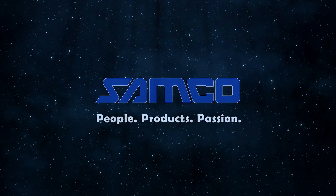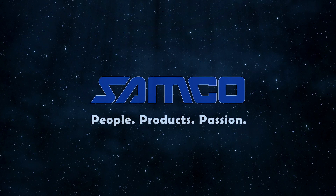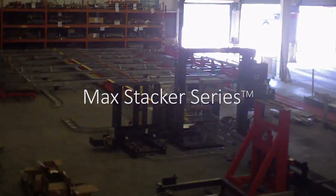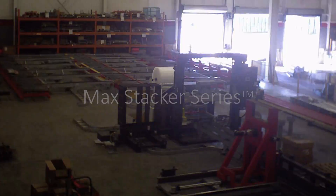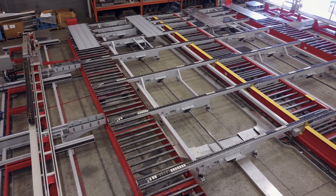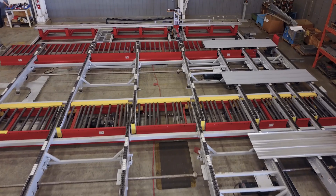Samco Machinery, global innovators in roll-forming and value-added solutions. Introducing the MaxStacker series from Samco Machinery. These state-of-the-art material handling systems use cutting-edge technology and can be designed to serve one or two roll-forming lines.